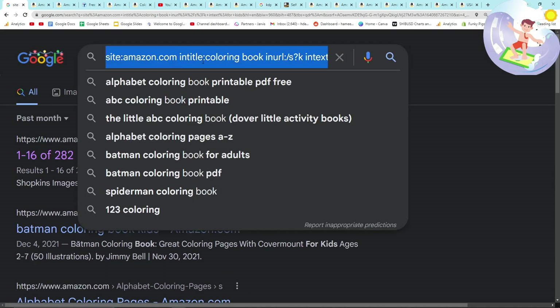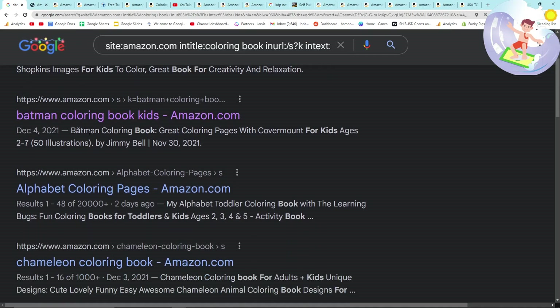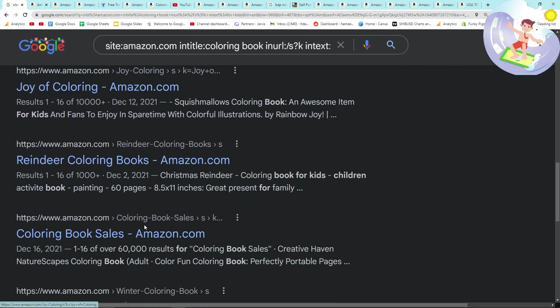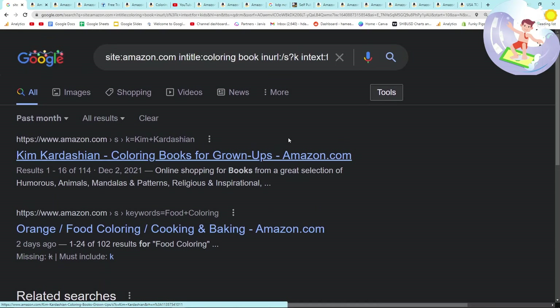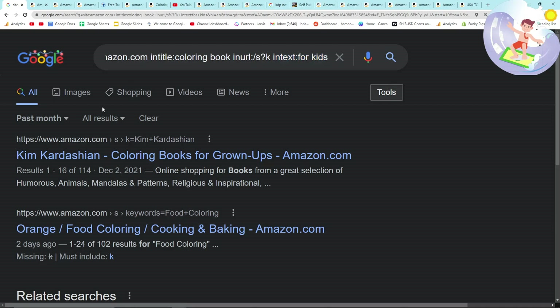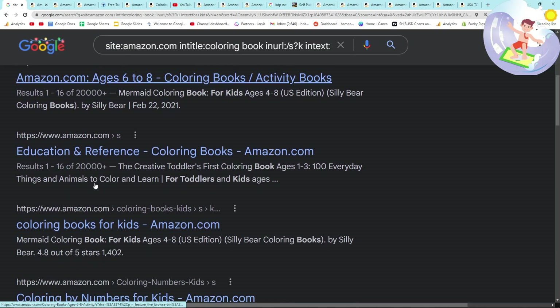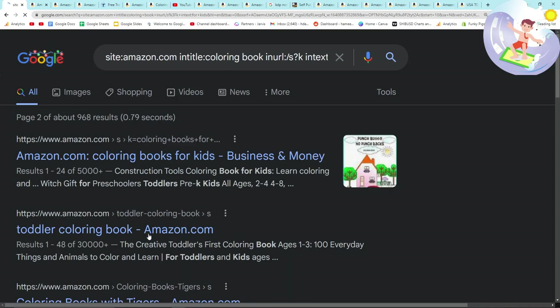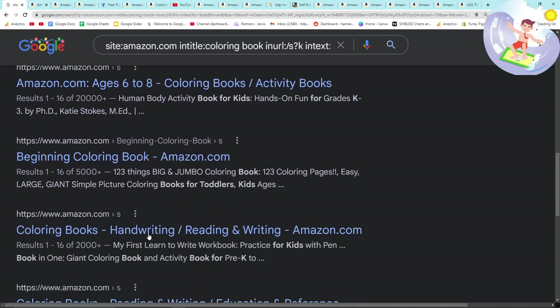Basically we're searching through Amazon — we're making Amazon into a searchable entity using Google, and all of these pages you can see are indexed on Google. Google only ranks and indexes things that it actually thinks are worth indexing. That's a really important point about this method because people always ask, 'How do you know if this is going to sell?' The way we know is: if it's indexed on Google, Google thinks it's worth indexing, and therefore we can expect it to get some organic traffic. That's the logic I use personally.